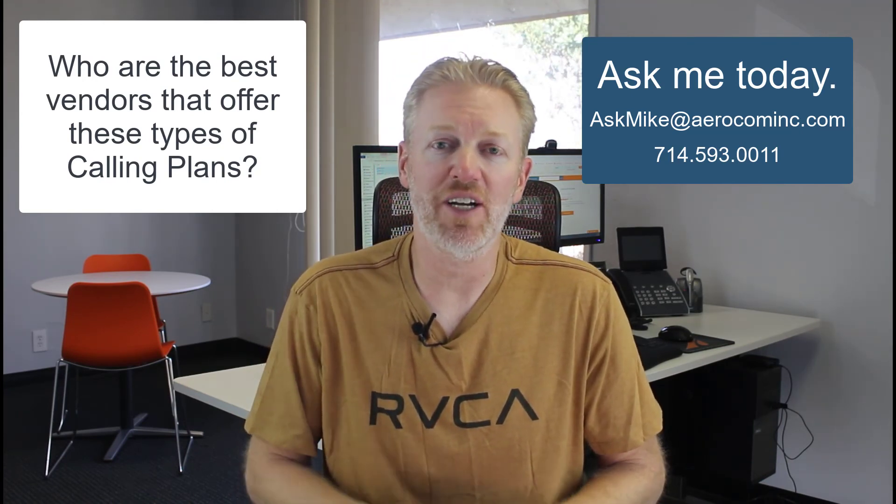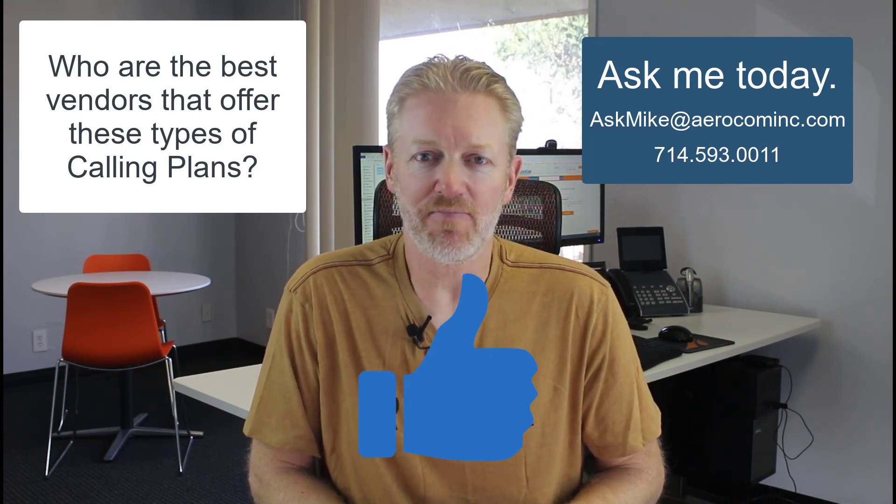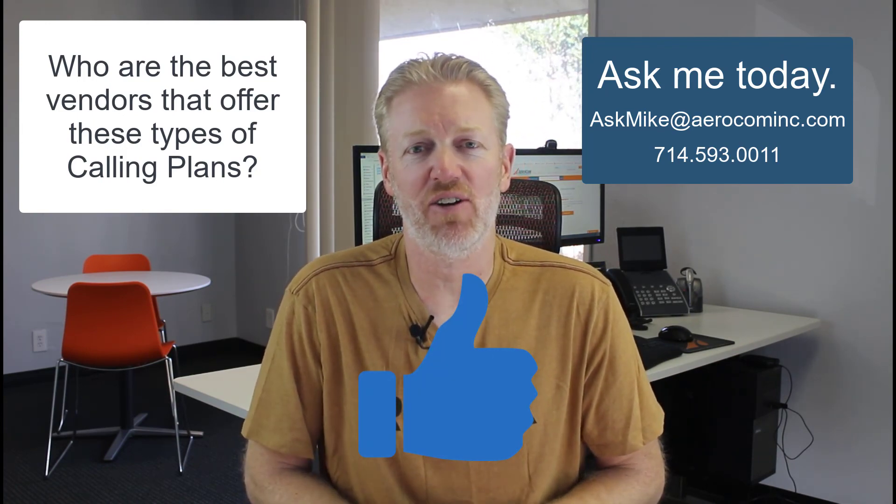If you liked the video, don't forget to hit the like button. I hope that helped, and I'll catch you on the next video.